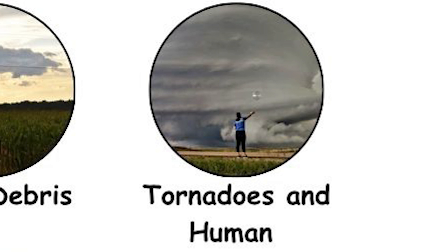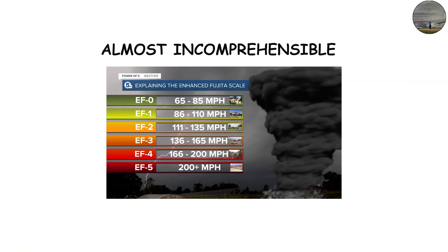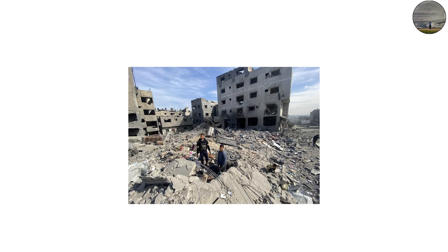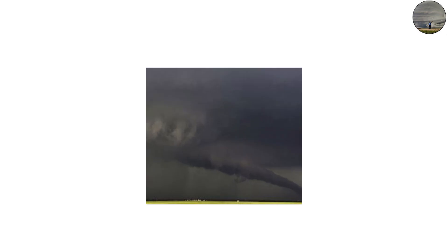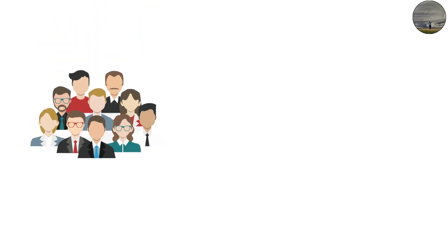For survivors, the scale of tornado power is almost incomprehensible. Entire homes vanish, neighborhoods are flattened, and familiar landmarks are erased in seconds. The psychological impact is as real as the physical destruction. Researchers studying post-tornado recovery note that survivors often describe the sound as a freight train or jet engine — the roar of winds at 200 miles per hour, combined with the crash of debris, creates an overwhelming sensory assault. For many, this experience defines their understanding of tornado power more vividly than any scientific measurement.